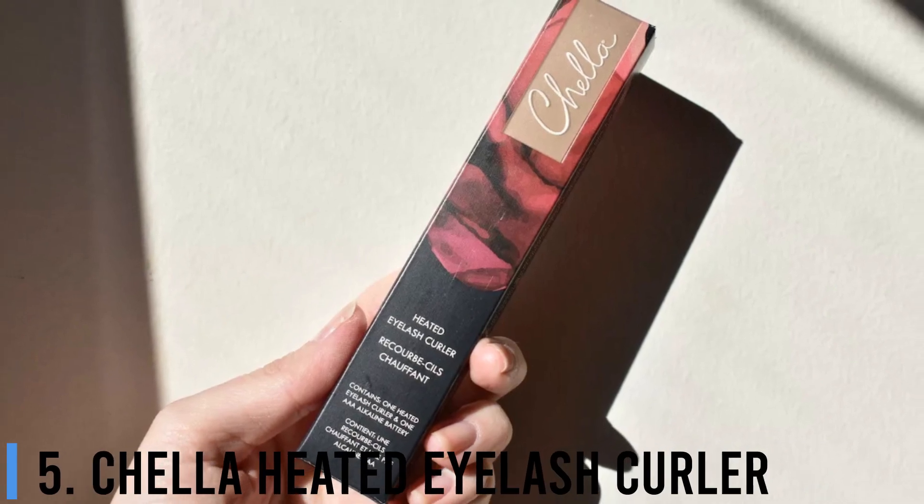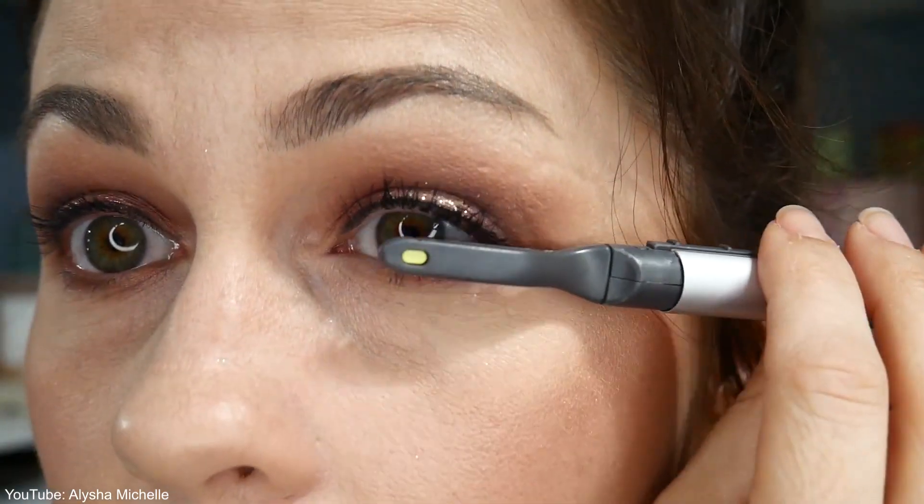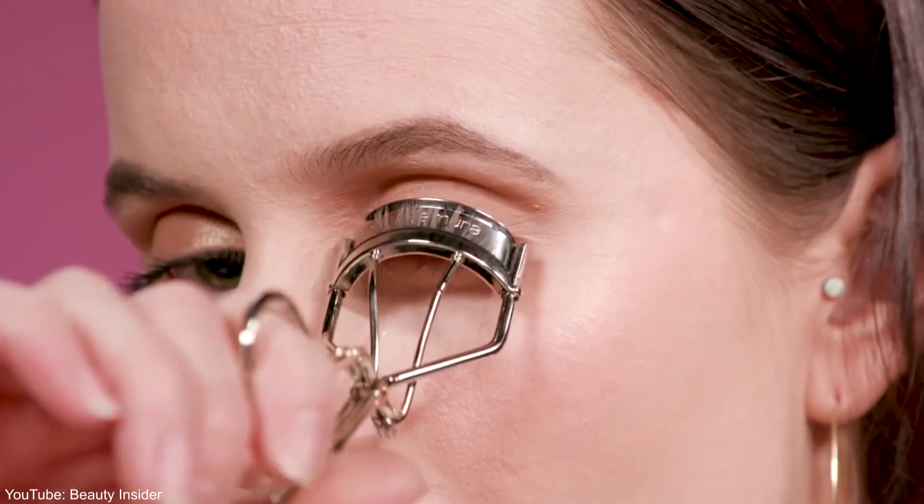Number 5: Chella Heated Eyelash Curler. Are you tired of clamping down traditional metal eyelash curlers? Just like a hot tool works better on your hair when it's hot, this heated lash curler gently warms lashes to deliver a long-lasting curl. No crimping, no pinching, no clamping.